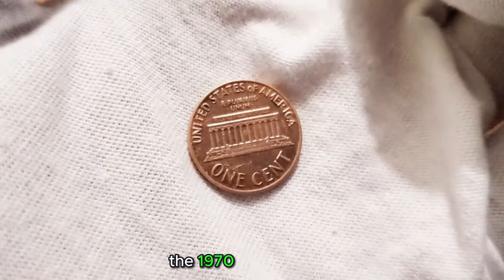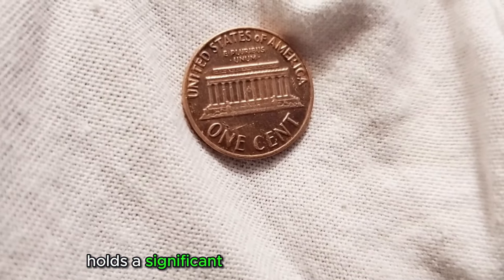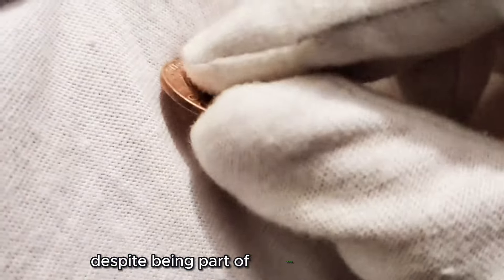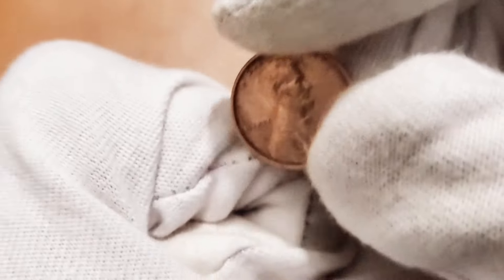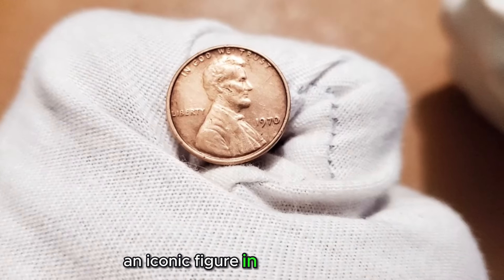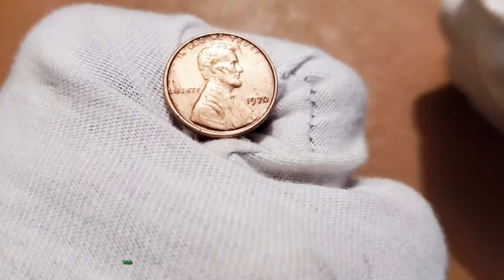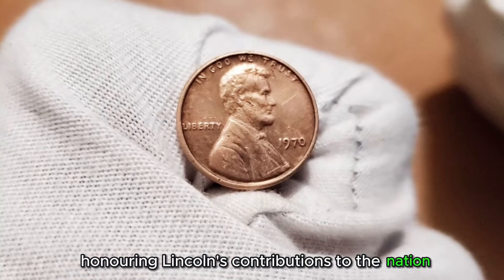The 1970 US one-cent coin, commonly known as the penny, holds a significant place in American coinage. Despite being part of everyday transactions, this coin possesses distinct design elements and a historical legacy. On the obverse side, you'll find the familiar profile of President Abraham Lincoln, an iconic figure in American history. This enduring design by Victor David Brenner was introduced on the penny in 1909, honoring Lincoln's contributions to the nation.